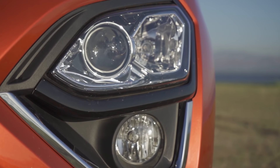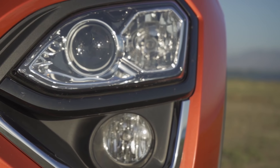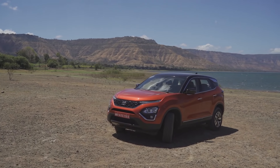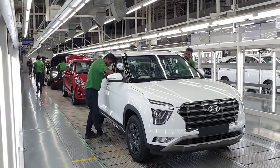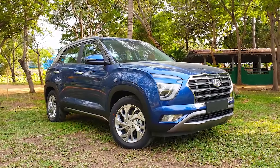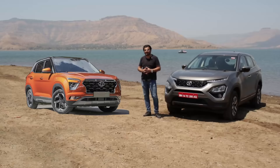The headlamps follow the current trend of a multi-level hood layout. You get a DRL at the top, the main beam below that, and fog lamps at the bottom. This looks very modern and aesthetically pleasing. On the other hand, the new Creta is designed as per Hyundai's sensuous sportiness design theme. You can also see similar multi-level headlights, with the main beam at the middle level and fog lamps at the lower level — a new trend also seen on the MG Hector.